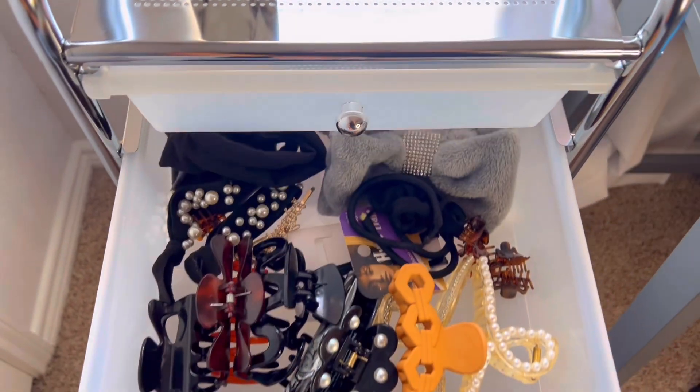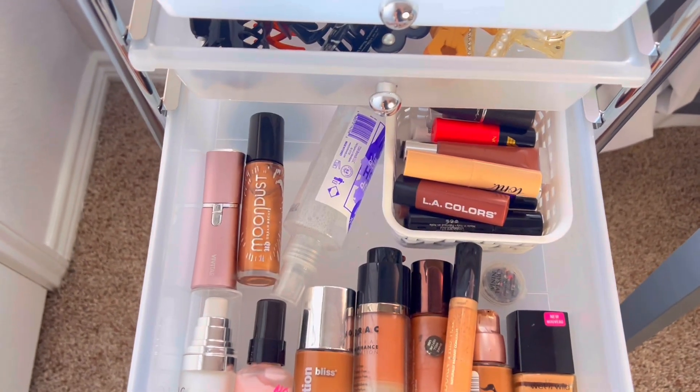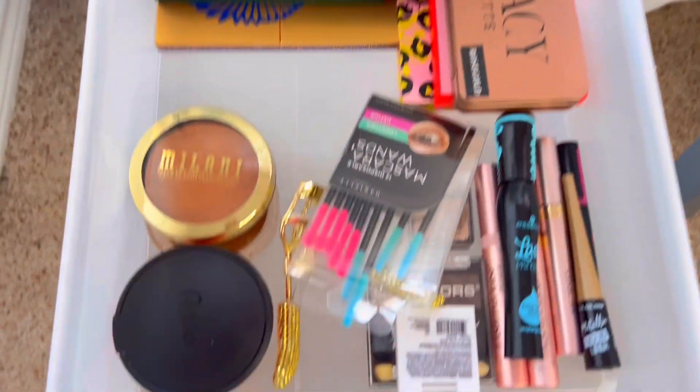Okay guys, I'm going to make this fast, but I'm finished — for what I could do. I'm going to show you guys real quick what the drawers look like. I have one, two, three — three and a half drawers that still need to be filled. So here's this one: just hair accessories. This is for my makeup. Next one, some more makeup things, eyeshadow palettes, all that.